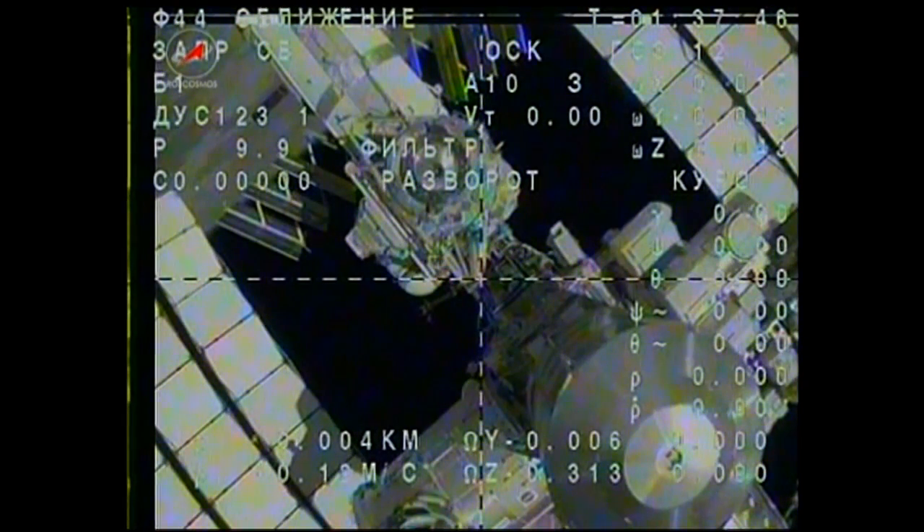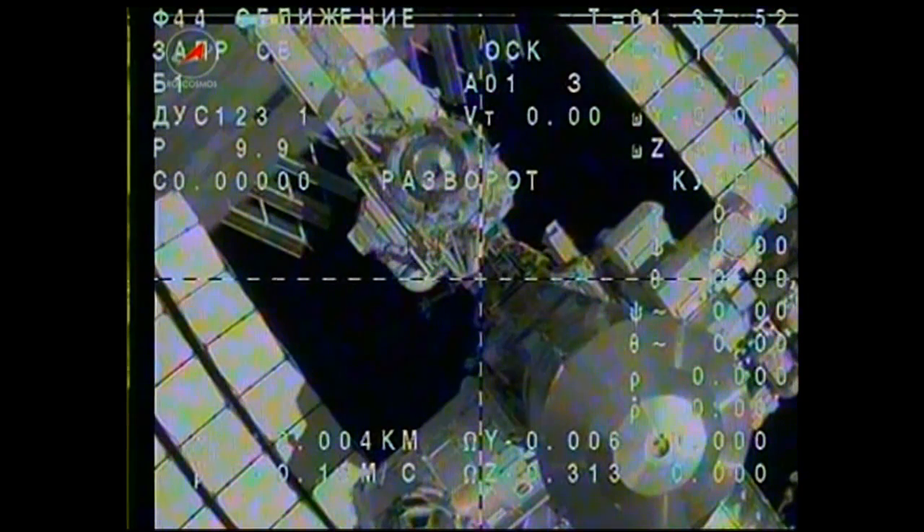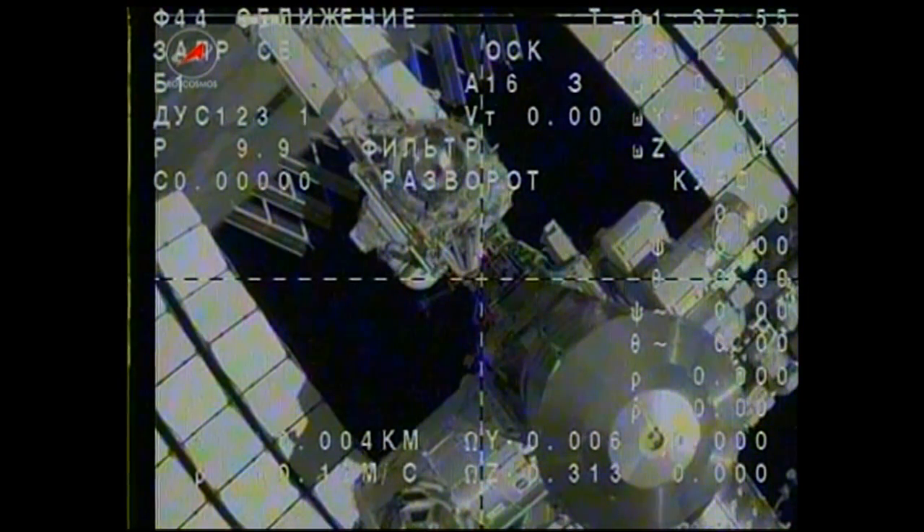In just about a minute or so, the Soyuz craft will execute a 15-second burn of its engines to increase the rate of departure from the International Space Station.